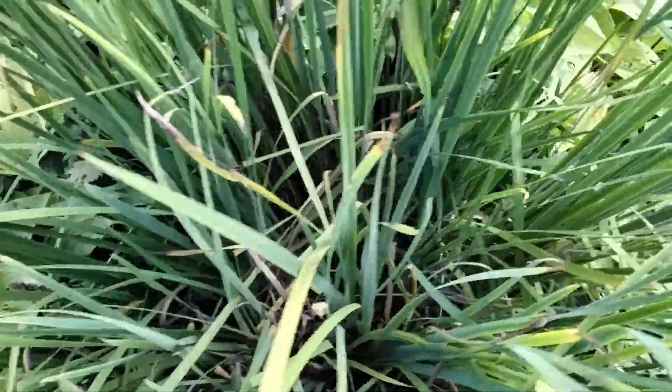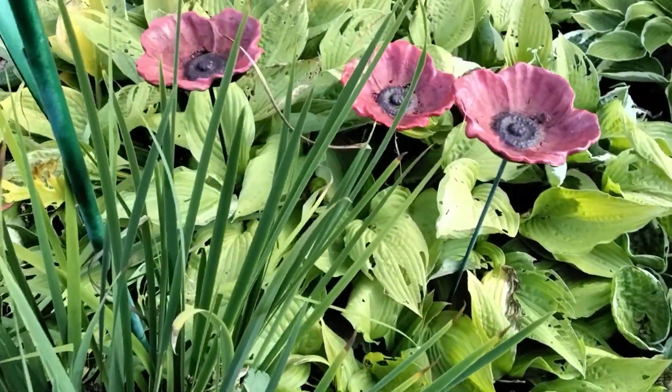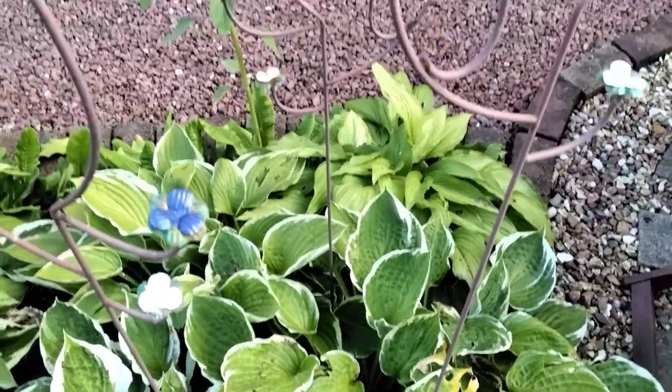These are the iris and these are the hostas. They won't get cut back until we get the frosts.